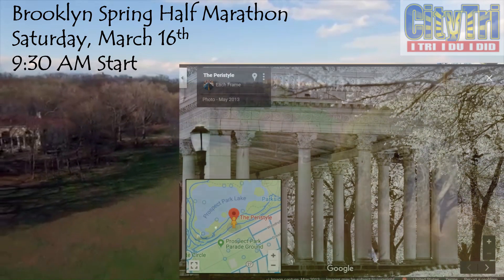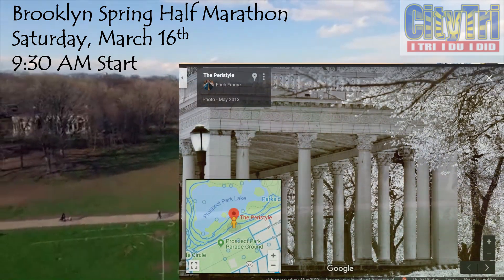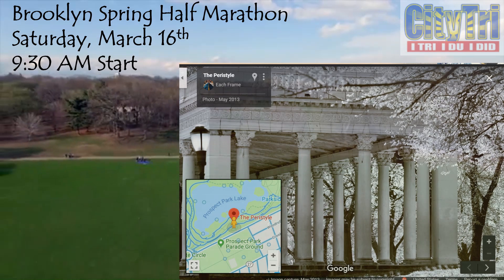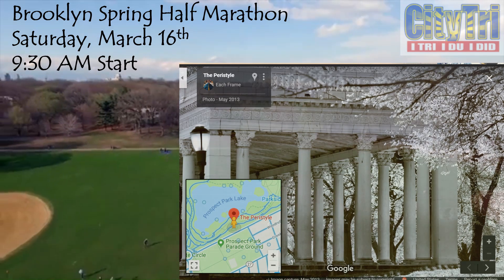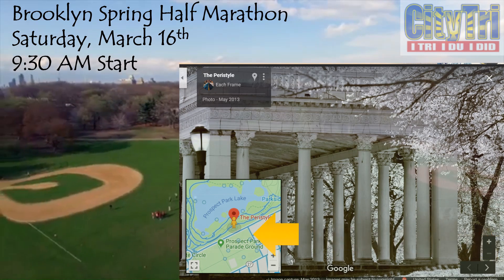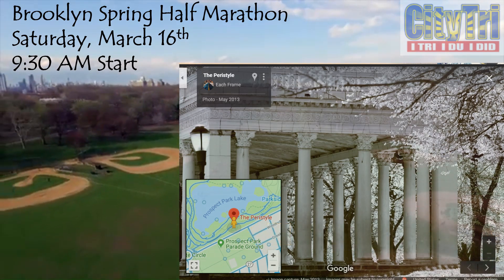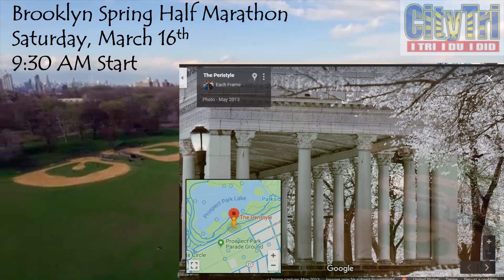Registration, port-a-potties, packet pickup and baggage drop-off are all located at the Peristyle, or what we call the Greek Shelter, located on the edge of Parkside Avenue. Get there early so you can prepare and participate in an organized warm-up session.